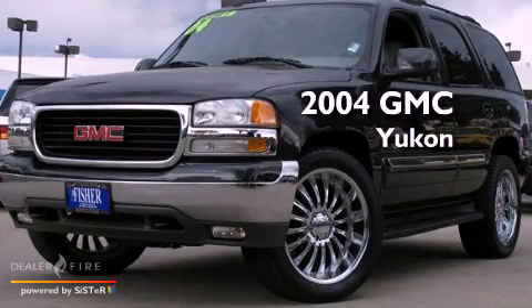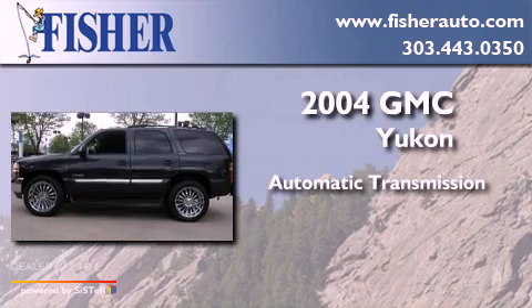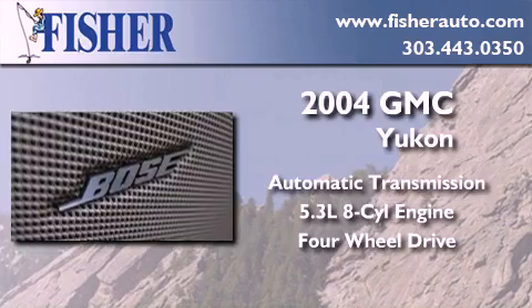This is a 2004 GMC Yukon. This SUV has an automatic transmission, a 5.3-liter V8, and the added capability of four-wheel drive.